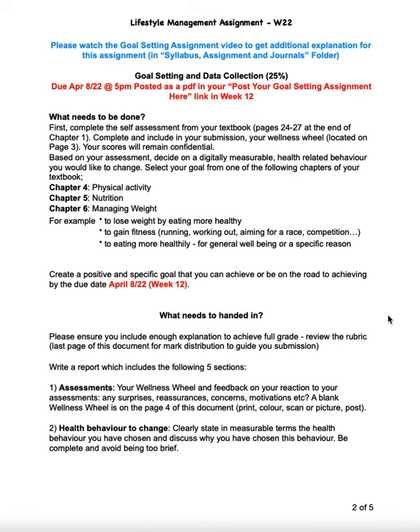You can first do the assessment and then start to decide which of the three chapters you're going to focus your goal setting on. Is it going to be chapter four around physical activity? Will it be chapter five on nutrition or chapter six with managing your weight? I've given you some examples of things you can use there.